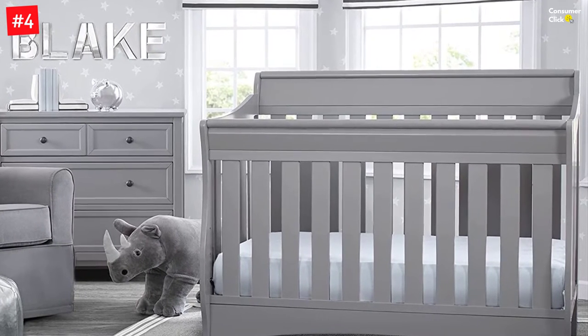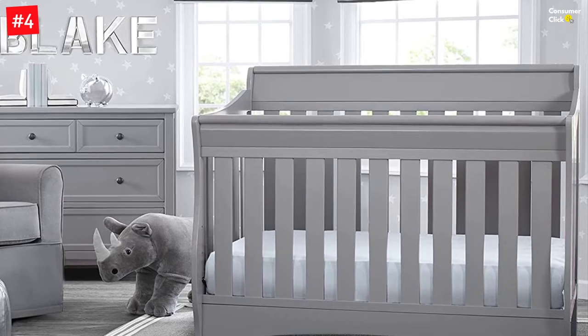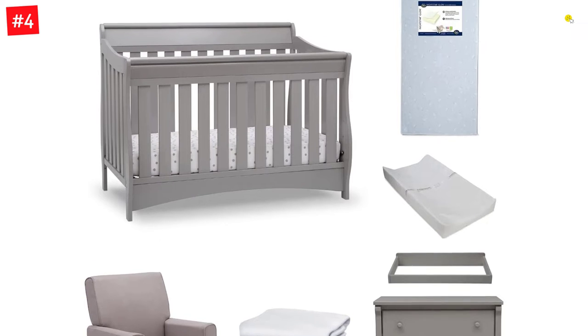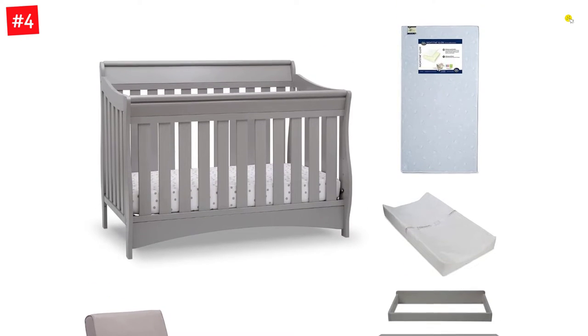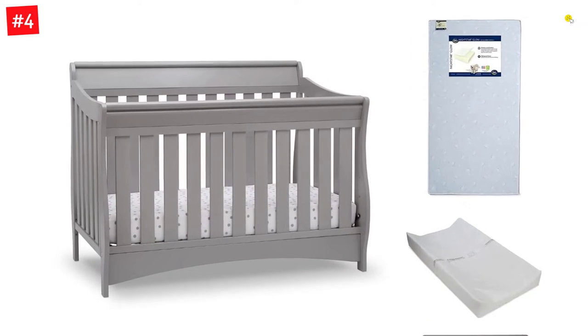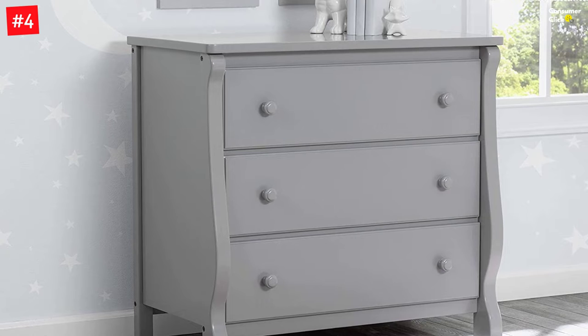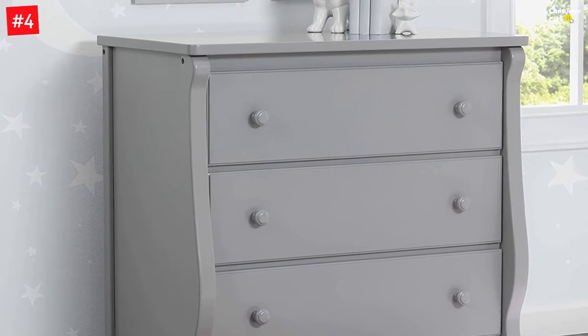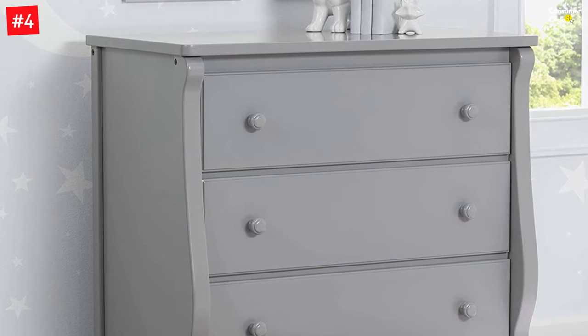The crib is JPMA-certified and meets all safety standards by ASTM. Converts from crib to toddler bed, to daybed, to full-size bed — toddler guardrail and full-size platform bed conversion kit number 700,850 sold separately. Crib features two-position mattress support and fits a standard-size crib mattress. The crib is JPMA-certified to meet or exceed all safety standards set by ASTM.